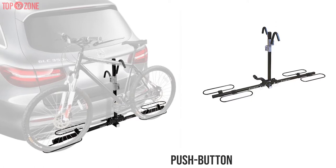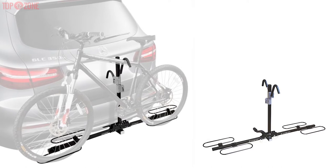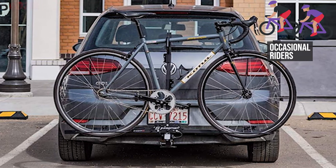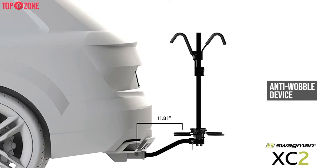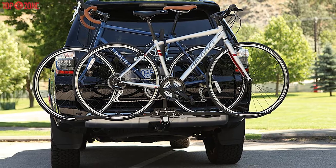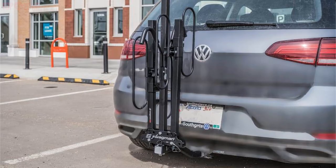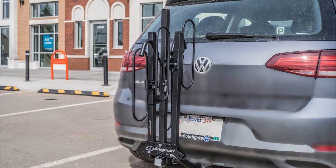The push-button ratchet arms adjust simply, and the upright bar folds down to let you access gear in the back of your car. Lightweight and compact, this rack only weighs 0.61 kilograms, making it suitable for occasional or weekend riders. The hitch also uses an anti-wobble device that tightens the bolts more securely than some competitors. This bike rack comes with a load capacity of up to 35 pounds per bike, is easy to install, and is an amazing choice if you have smaller or lighter bikes.